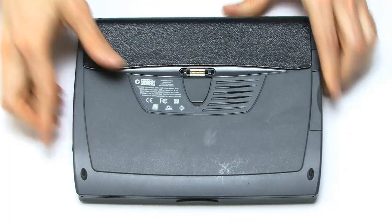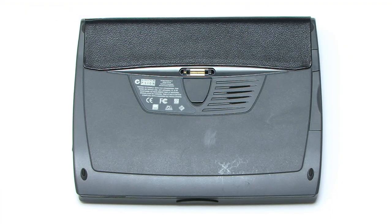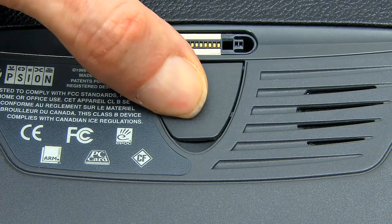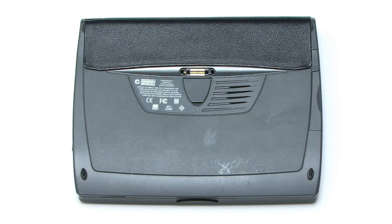If we turn the machine over, you will see that there is a proprietary docking connector, and also a mono speaker, and even more significantly, a backup battery. This is very important, as all data not held on the compact flash card is stored in a RAM disk. Hence you lose all your data if your main batteries go flat and you haven't got your backup battery.